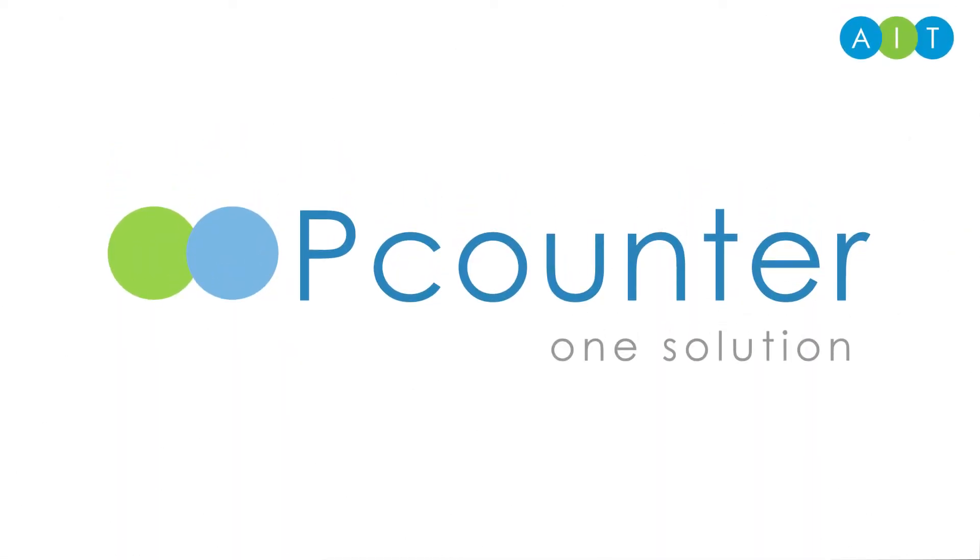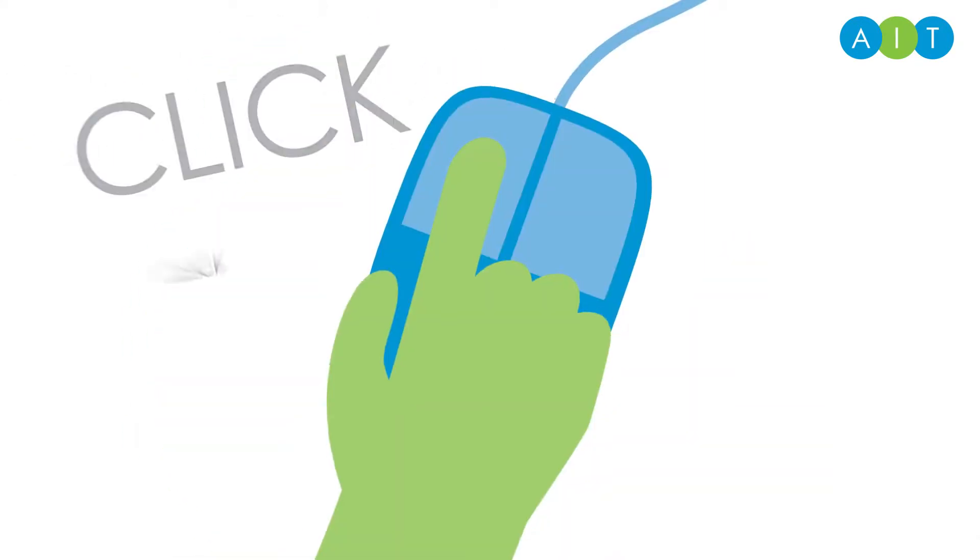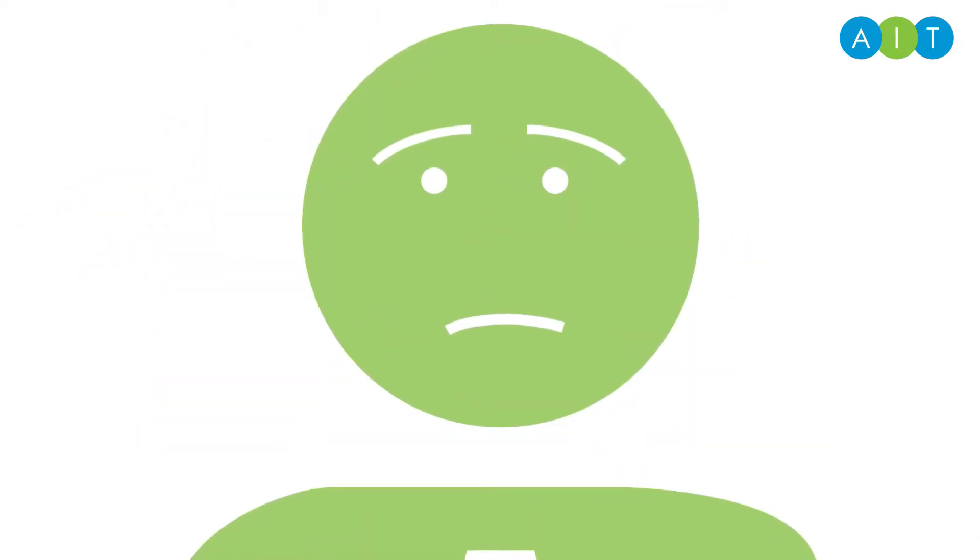Thousands of organisations around the world use P-Counter to save money on printing. How do they do that, you ask? How many times have you clicked print, and then clicked again? A few times.